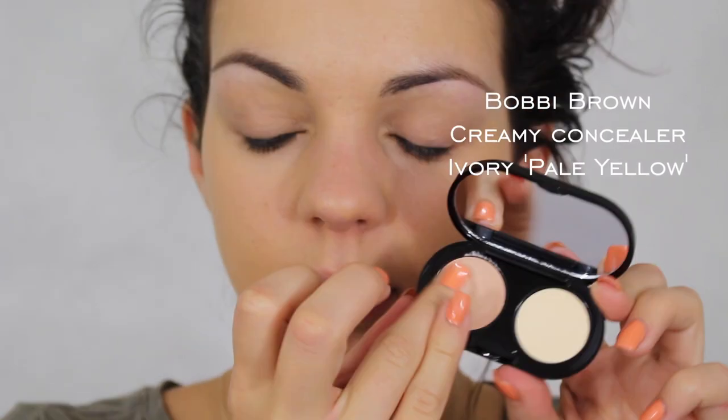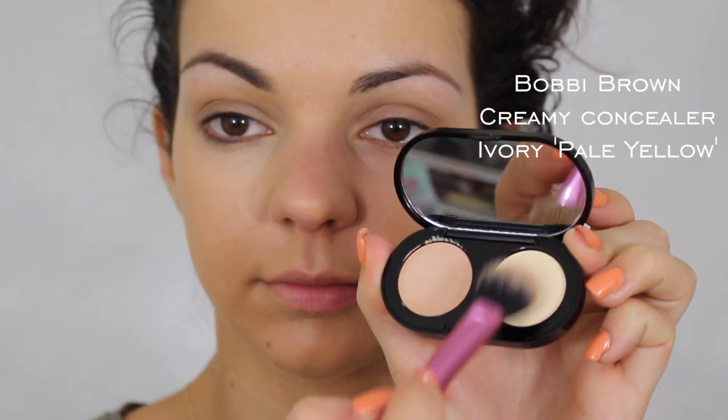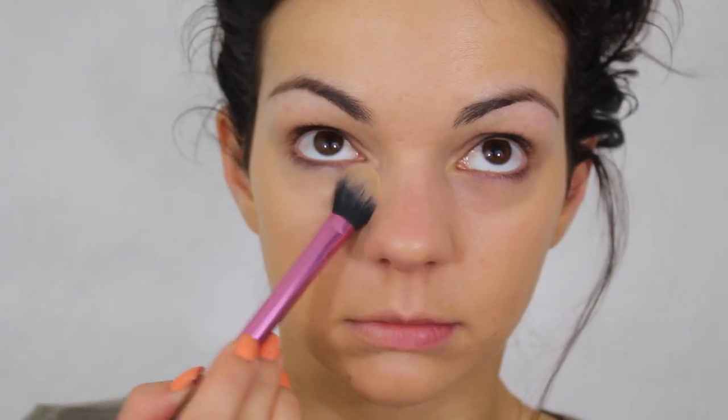The next step is a concealer, which is needed to brighten the darkness under the eyes. And then a powder, which is used to set everything. Every liquid or creamy product always needs to be set with a powder, otherwise it will run or move.